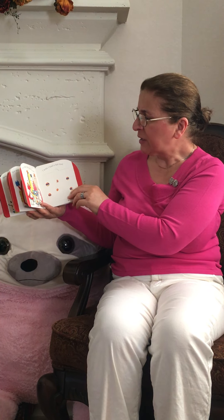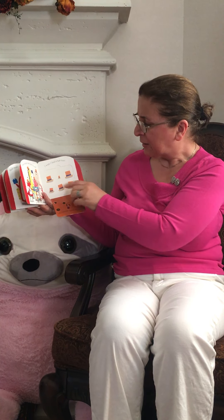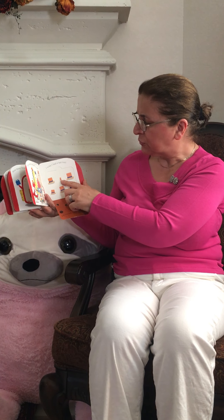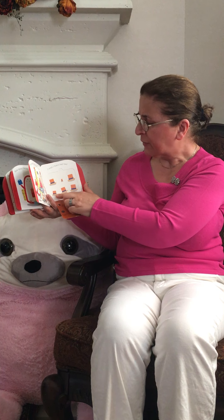How many hats can you see here? One, two, three, four, five, six.